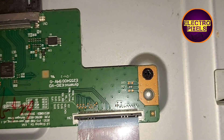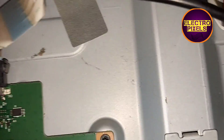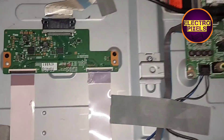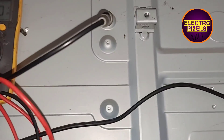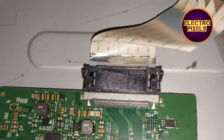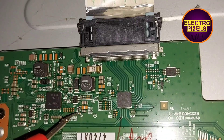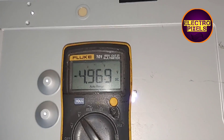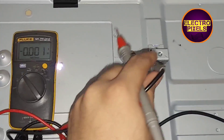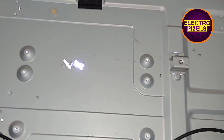Now let us connect the FFC cable back to the T-con board after blocking the gate signal tracks using the taping method. We connected all sockets, now powering on the TV and checking the voltages. The VGL voltage is present — this means the shorting is now removed. Let us check the picture.